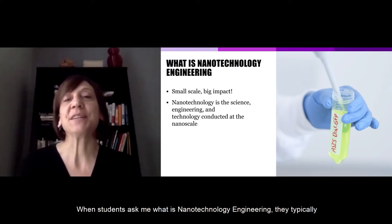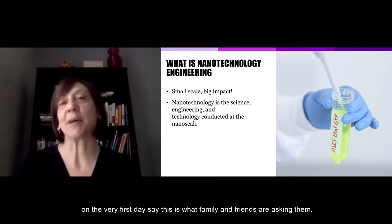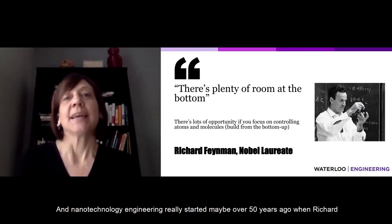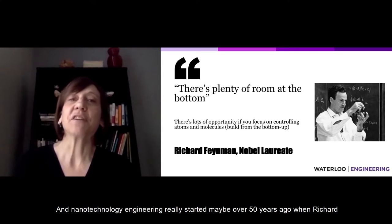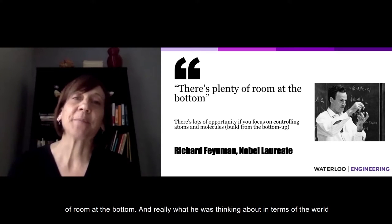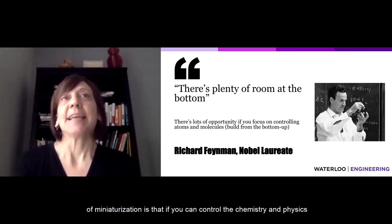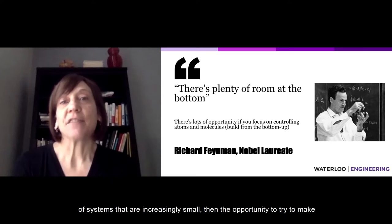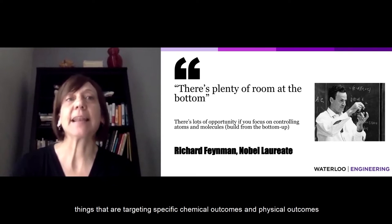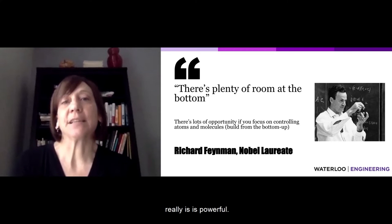When students ask me what is nanotechnology engineering, that's typically what family and friends are asking them on the very first day. Nanotechnology engineering really started over 50 years ago when Richard Feynman said — even before his Nobel Prize in physics — that there's plenty of room at the bottom. What he was thinking about in terms of miniaturization is that if you can control the chemistry and physics of systems that are increasingly small, then the opportunity to make things targeting specific chemical and physical outcomes is really powerful.